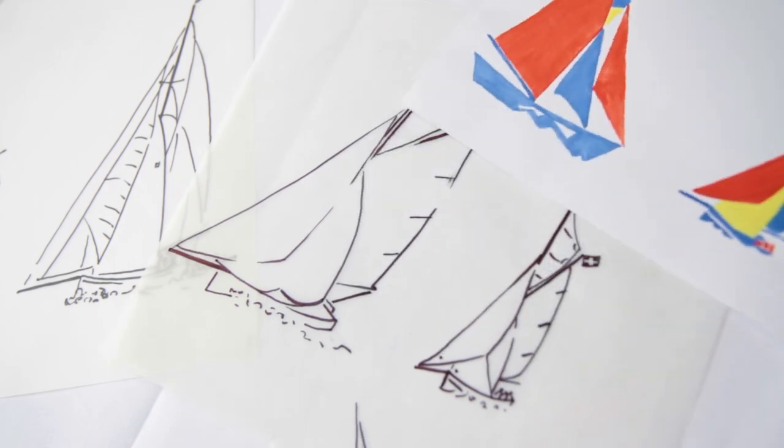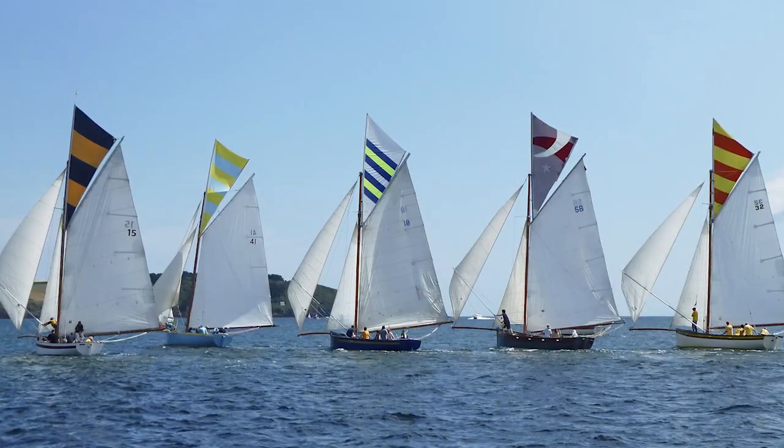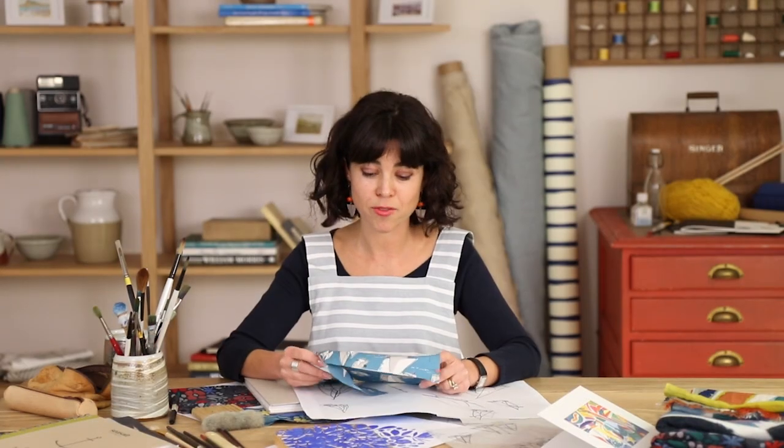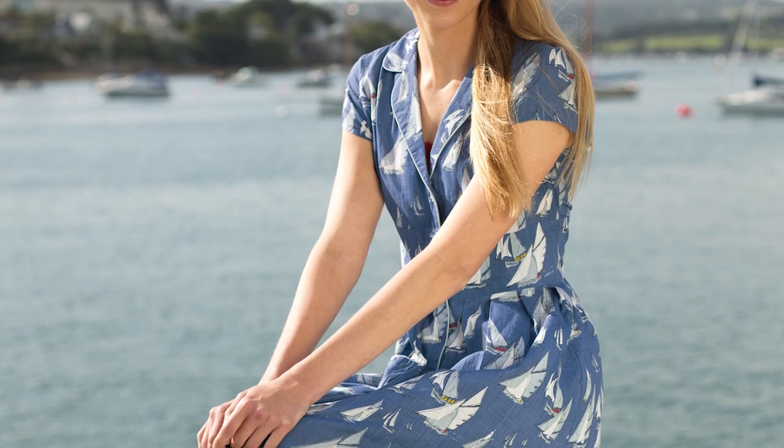I'm constantly taking photos of these fantastic boats and sketching them. They have huge head sails and beautiful bright top sails all with their own individual designs. I'm particularly fond of the first version of this print we did on a Lottie dress for Spring Summer 14.